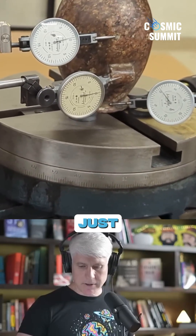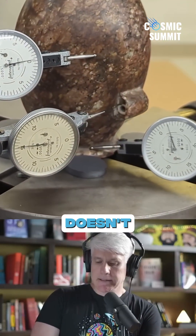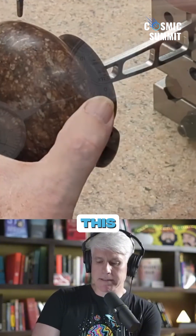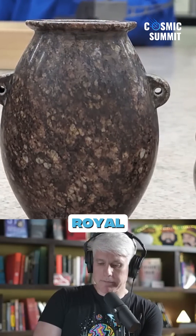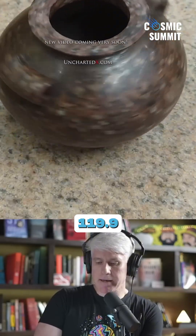What we do find in here, if you just look at the measurements — and unfortunately this scan doesn't have the most accurate resolution, it's down to a tenth of a millimeter. You can see when you look at the height, for example, it's 6.412 Royal Fingers. If you look at the millimeters on the height, it's 119.9 millimeters.